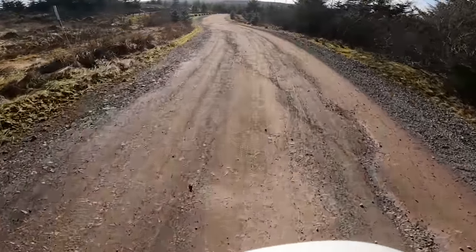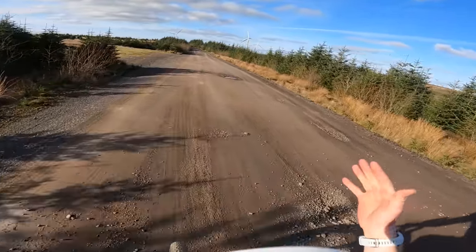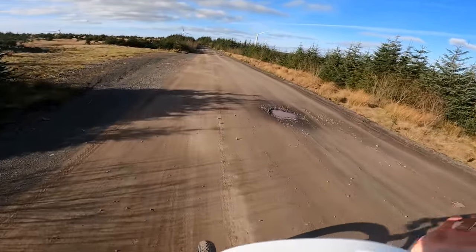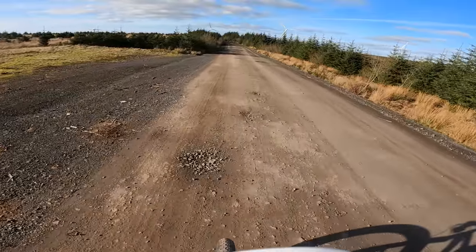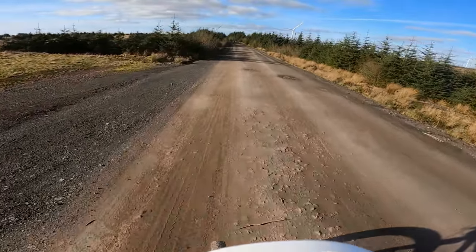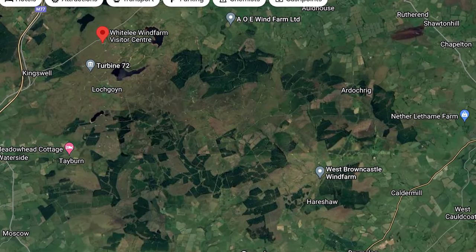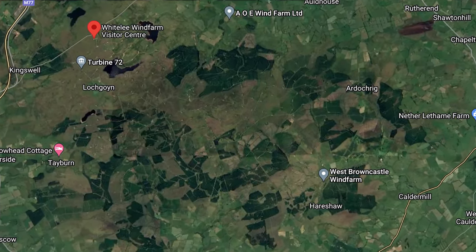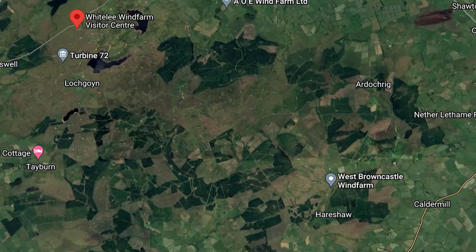Previously on this channel I muttered these words: with this wind farm kind of on my doorstep, with hundreds of kilometers of miles of gravel roads like this, it's kind of making me want to build a gravel bike. I live very close to the largest onshore wind farm in the UK — it's also the second largest in Europe — and as I mentioned it has hundreds of kilometers of gravel roads.